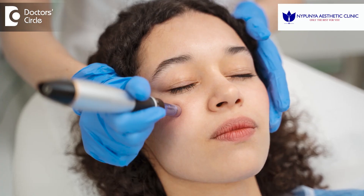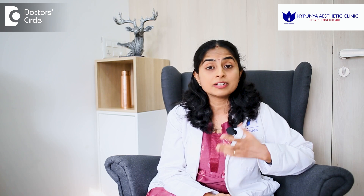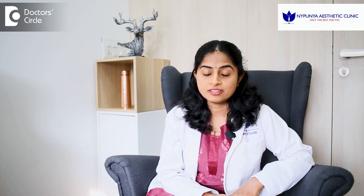Radio frequency devices like the microneedling radio frequency can help to tighten the skin, because the collagen fibers get tightened when the energy is delivered. Multiple sittings will be necessary.